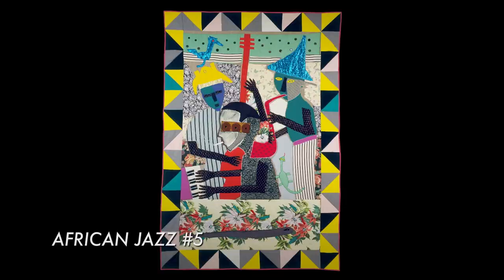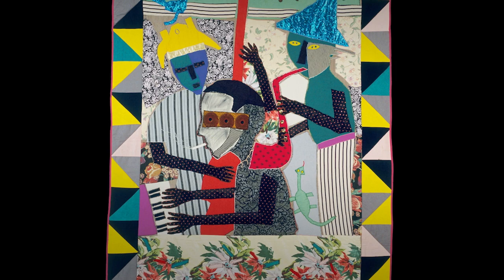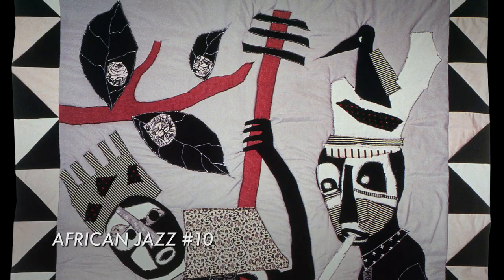The longest series I made — the largest — is the African Jazz. It was 12 quilts in one year. Every 30 days I had to start a new one. I was just possessed; I had to do it.